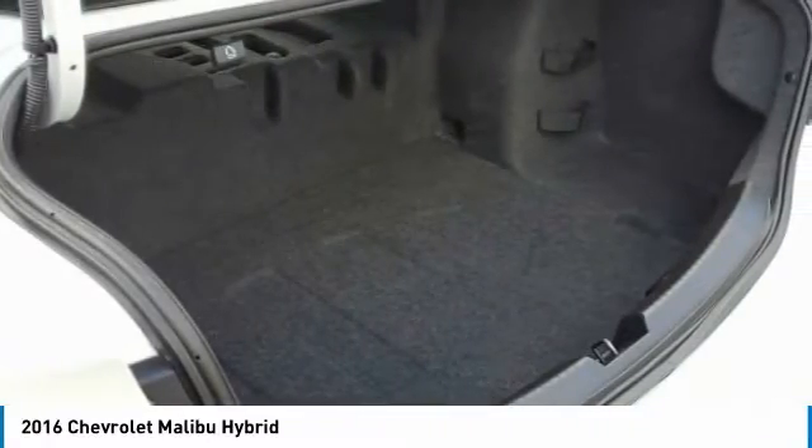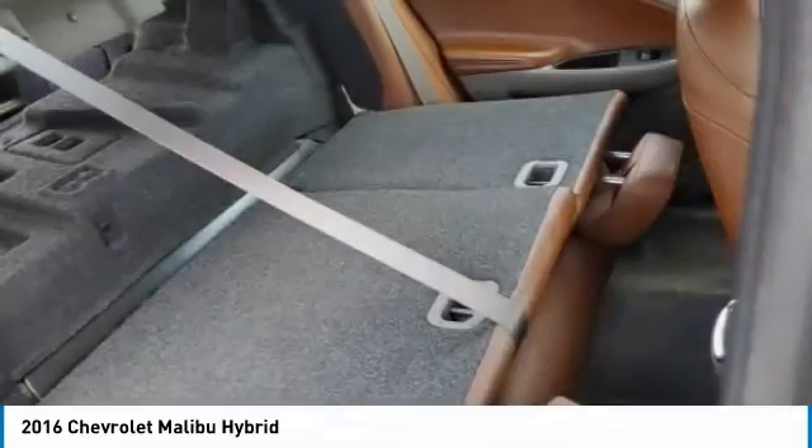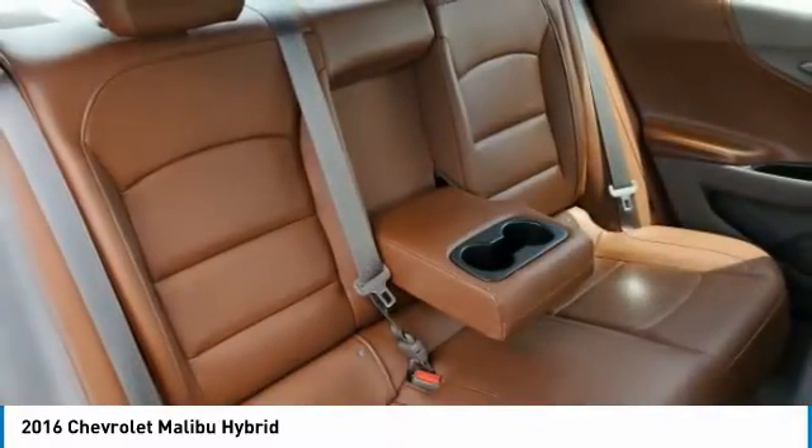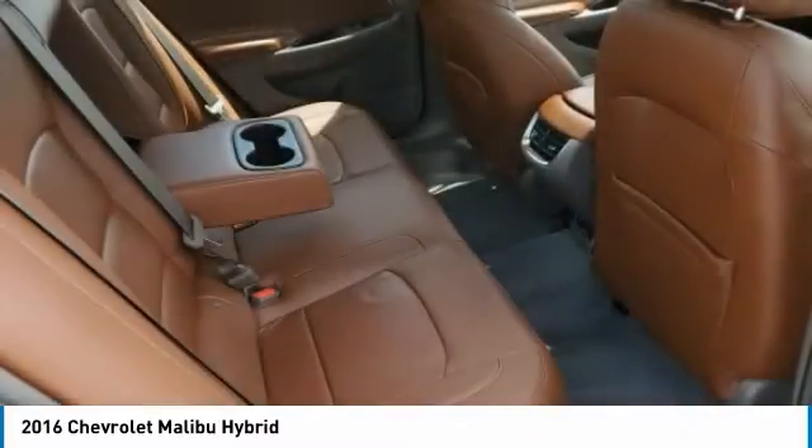Smart device integration, satellite radio, auxiliary audio input. Searching for a dependable vehicle that looks great too? You found it, so stop in today.